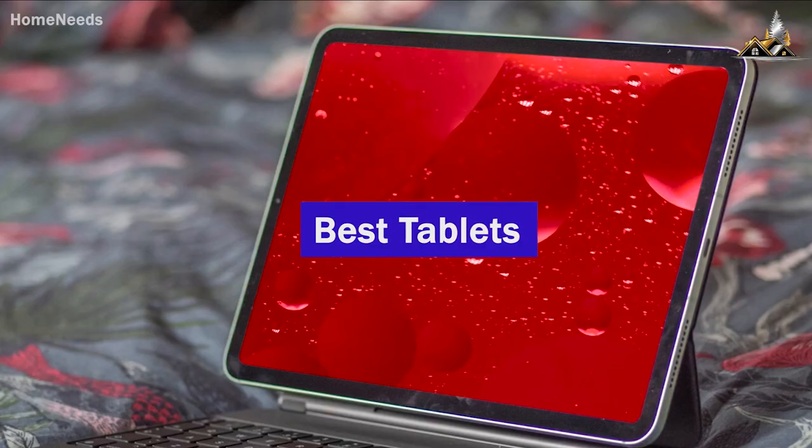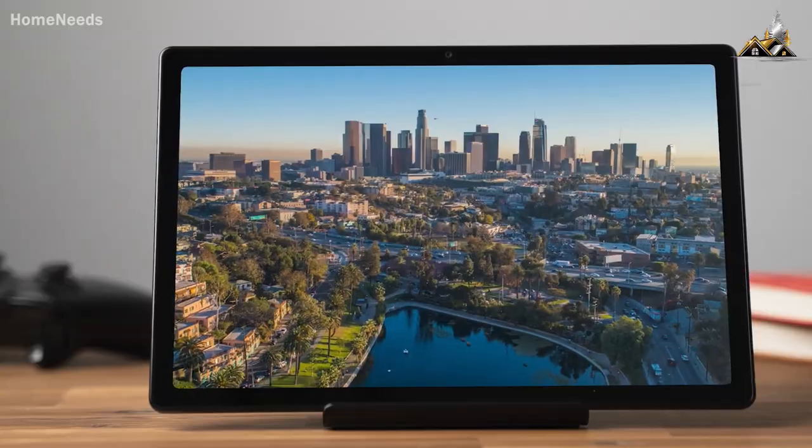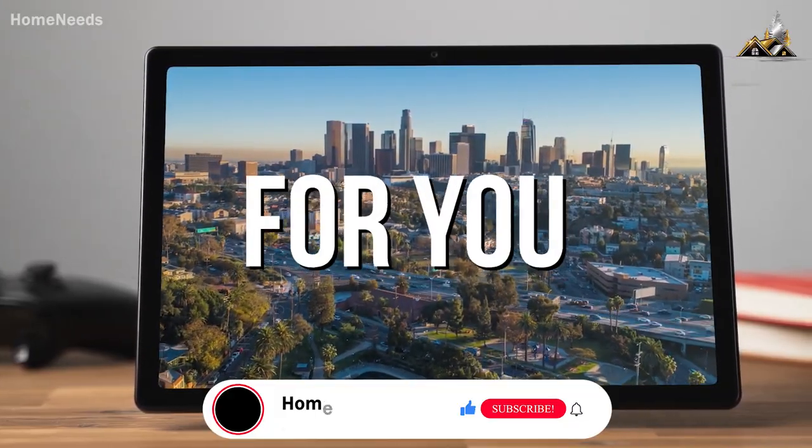I researched and tested some of the best tablets in order to find the best one, and by the end of this video you'll know exactly what the perfect tablet is for you.